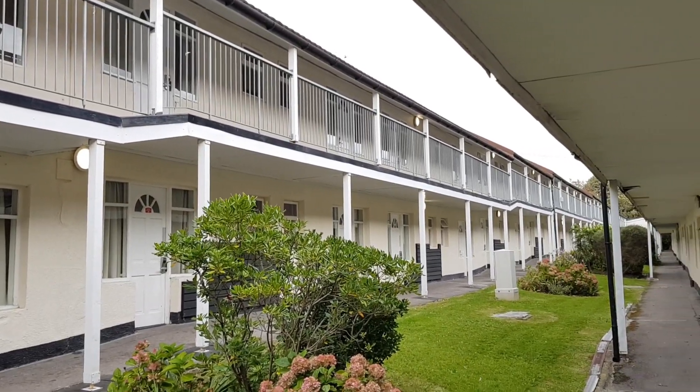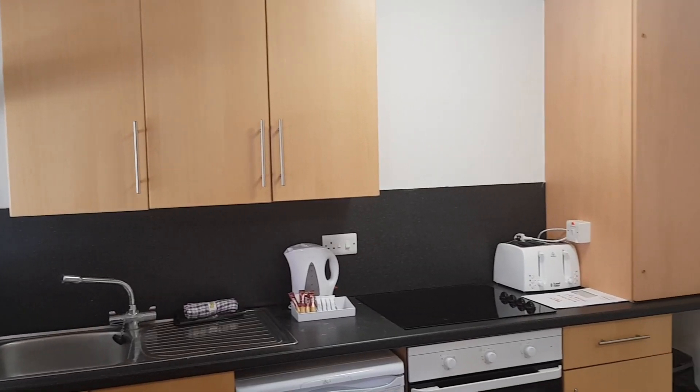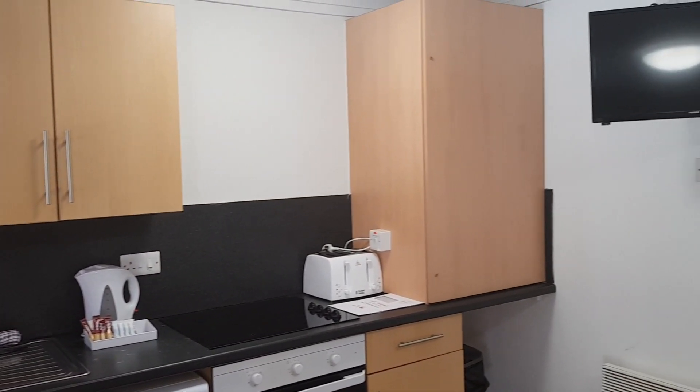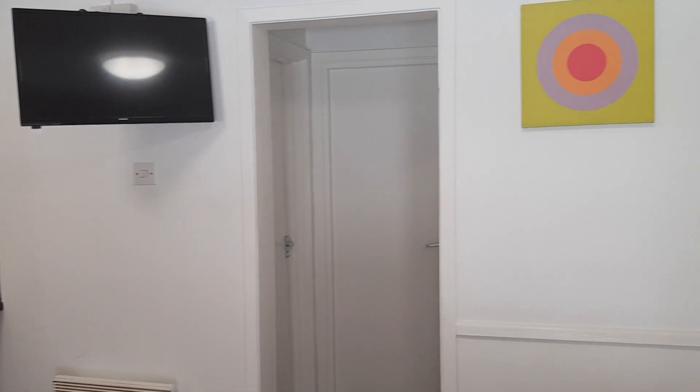The apartments are in long blocks over two floors in Oyster Bay. This is a view of the room as you first walk in. The studio apartment style layout here is different to the standard apartments at Minehead and Skegness.